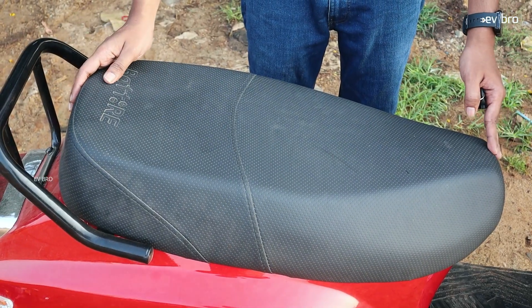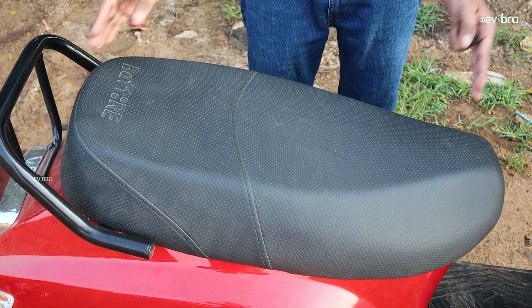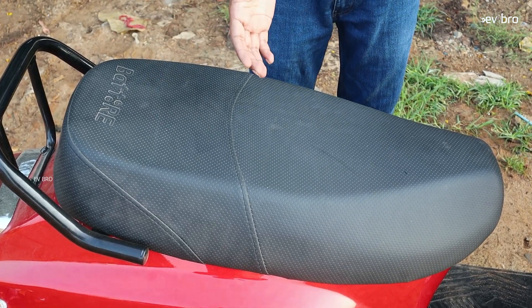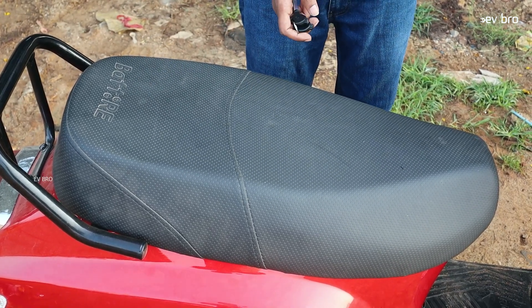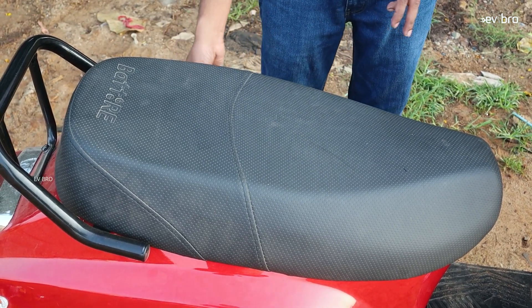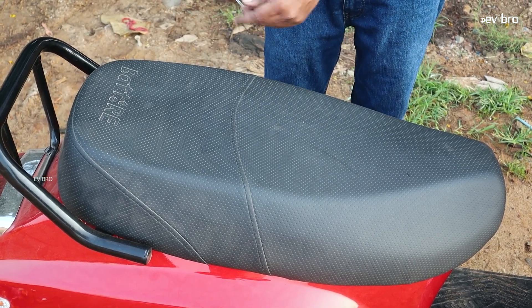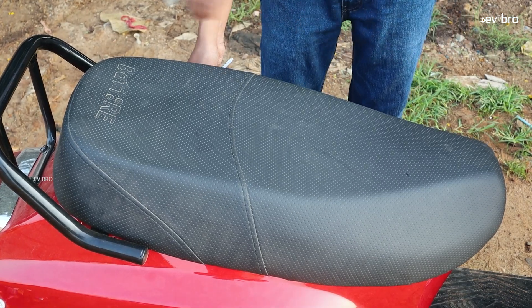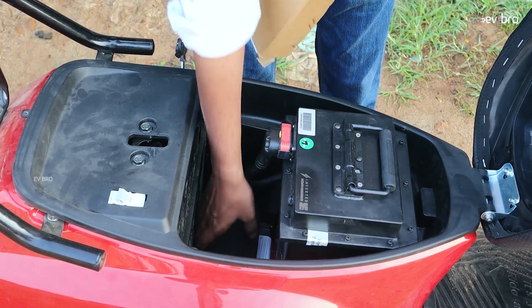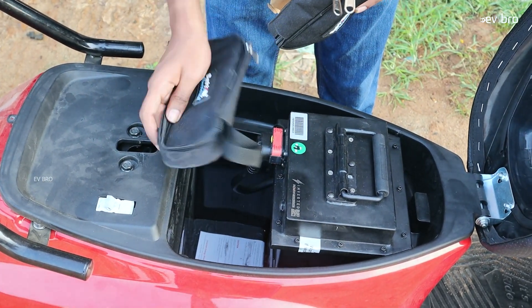This is the seat you will get with the Battery Story electric scooter — a long seat of more than two feet, comfortable for two persons. To open the seat, unlike regular electric scooters where you use the key at the front, on this scooter the key lock is at the rear side below the seat. You press the key to the right and the seat opens. Under the seat you get boot space, a first aid kit, and a tool kit for emergencies.